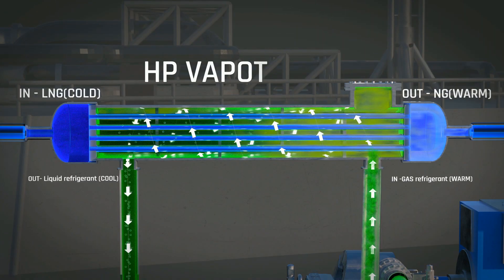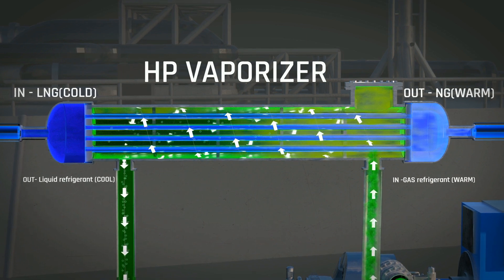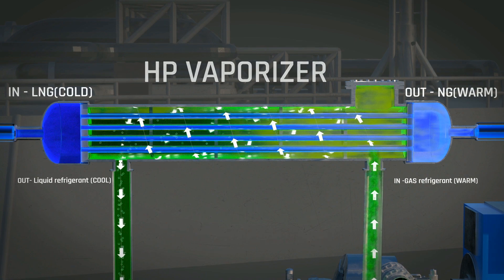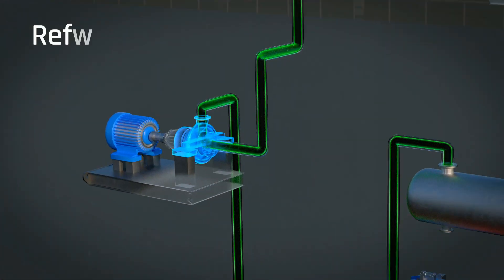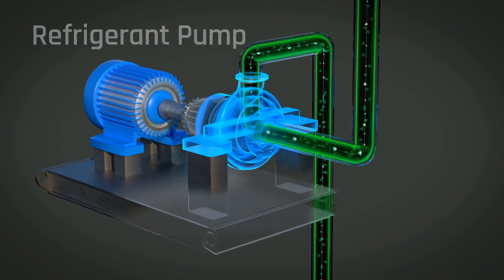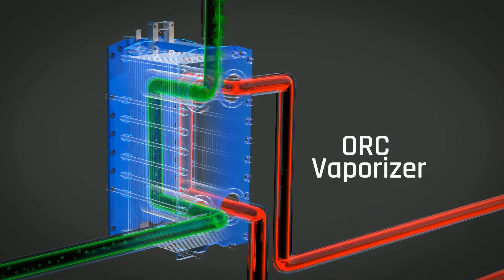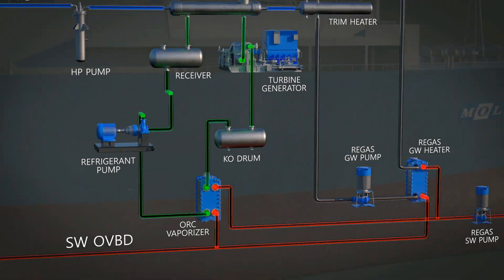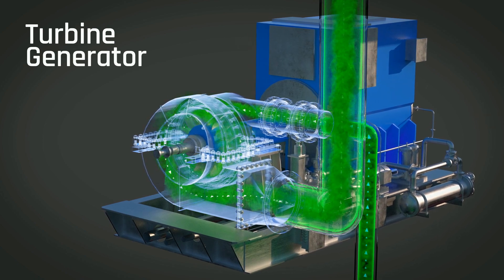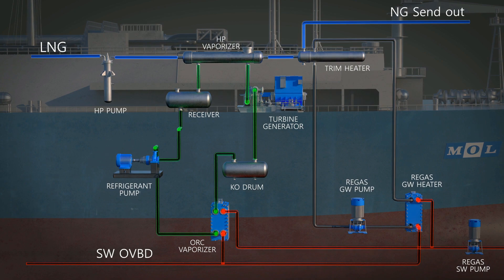In the HP vaporizer, the warm refrigerant vapor is cooled down and condensed by exchanging cold heat with LNG. Then the liquid refrigerant is pressurized by a refrigerant pump and vaporized by exchanging heat with seawater. The kinetic energy from this high-pressure gaseous refrigerant is applied to rotate a turbine impeller, and an alternator produces high voltage electricity.